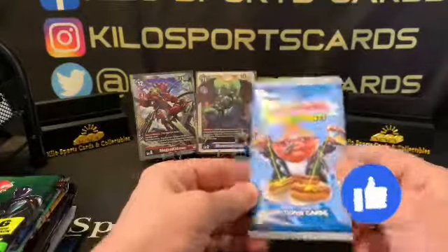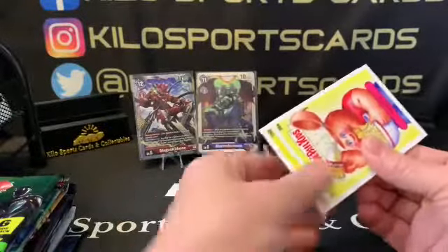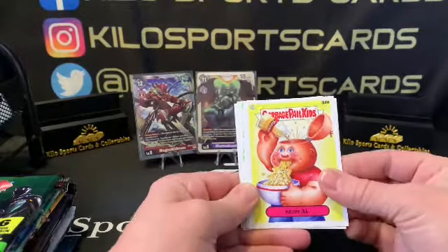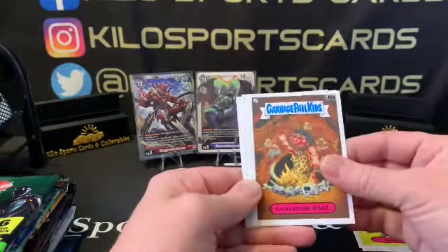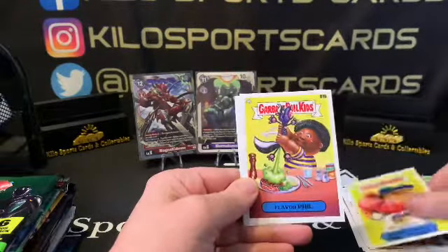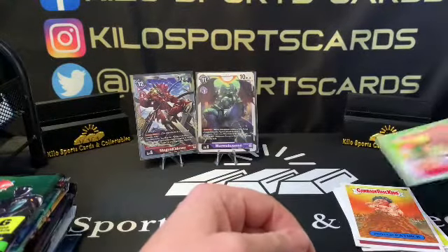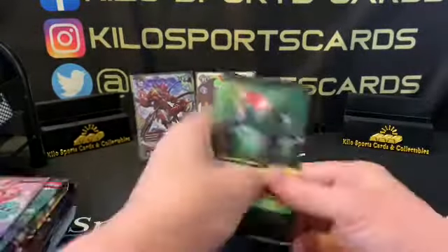Alright, Garbage Pail Kids. So we want the blues — I pulled the greens too but the blues are what actually sell. Okay, I'm sure there's other ones now — we got a green. We got Owen Bubbles, Flavor Fill, and Protein Patrick. The green might be a couple bucks.